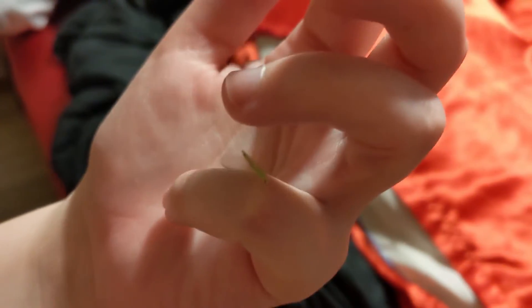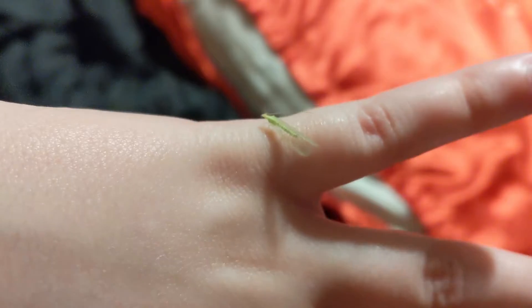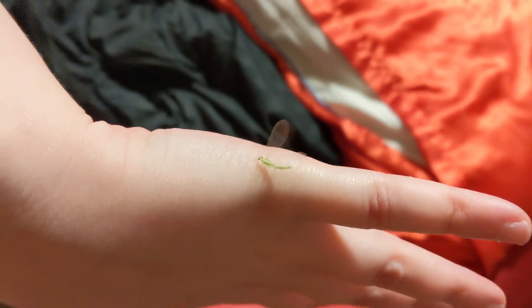It's like one or two in the morning, and Sophia has stumbled across one of our lacewings. We haven't really seen any, and this one was in our bed. He's super chill. I don't think he can fly yet — I think he's a baby, because he's fluttering his wings but it's not really doing anything. So he's not flying!